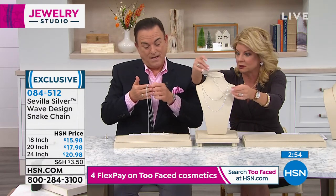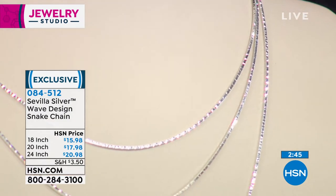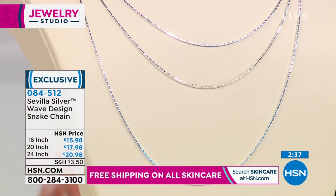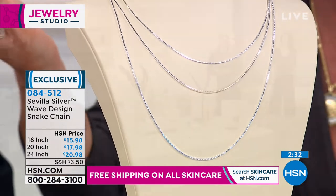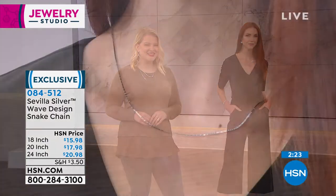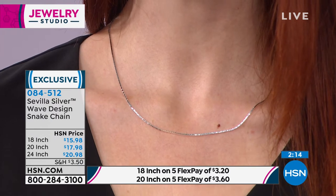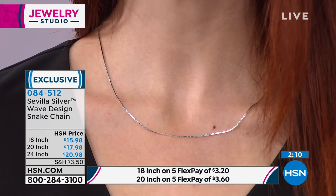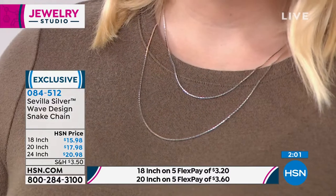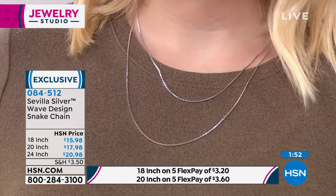The 18-inch is $15.98, under $20 for the 20-inch, and the 24-inch is $20.98 — all with five flex pays. This is not costume jewelry — it's beautiful precious sterling silver. We buy directly from the manufacturer in Vicenza, Italy, without a middleman, so the savings pass directly to you as the consumer. Years ago silver cost more, even as a commodity, because we didn't buy direct.